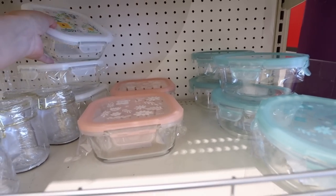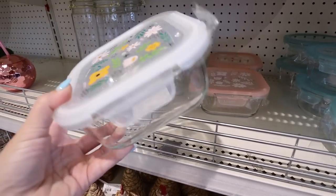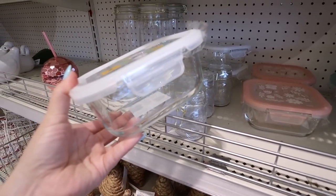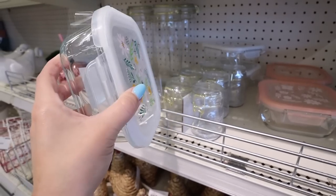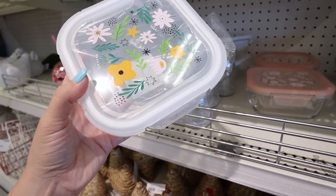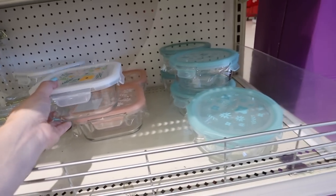These glass food storage containers are super, super nice — these are all $5 a piece. They have square and also the round option. These all have the four locks on the side, so they're super great to store food in and they're not going to leak. I love the flowers on the top. They have three different options: the white one, the pink, and the blue.